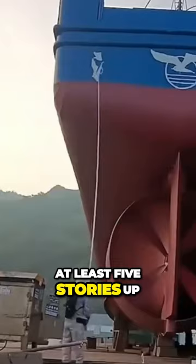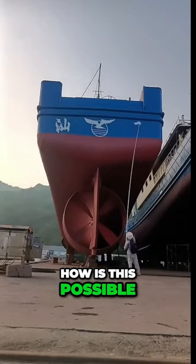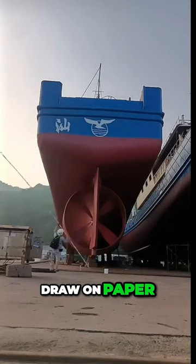To watch him work is so relaxing because you're thinking, how is this possible? There are no marks up there. He's just painting away like most people draw on paper. Look at him, this guy's awesome.